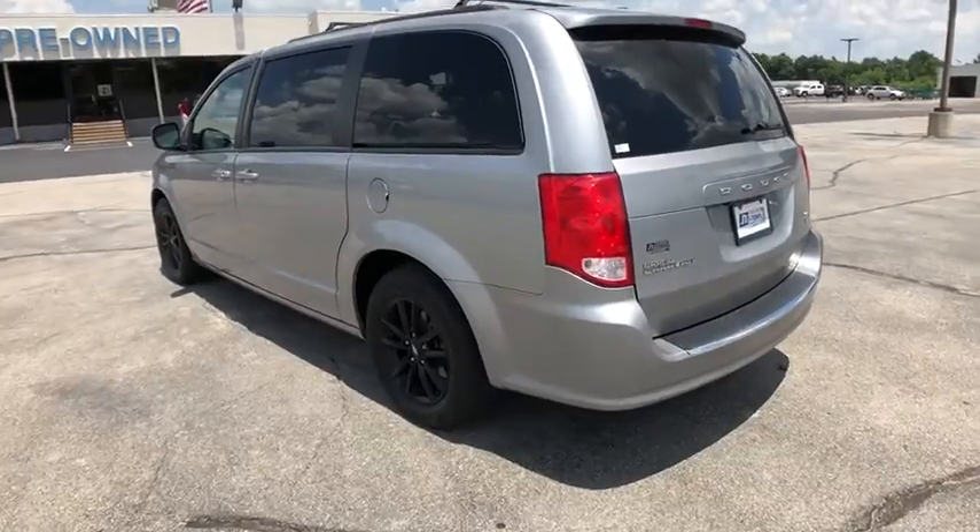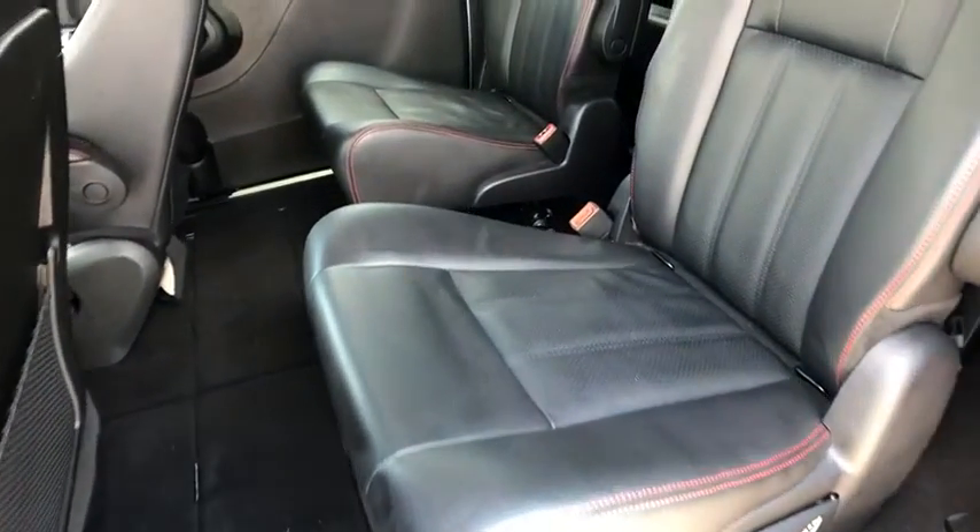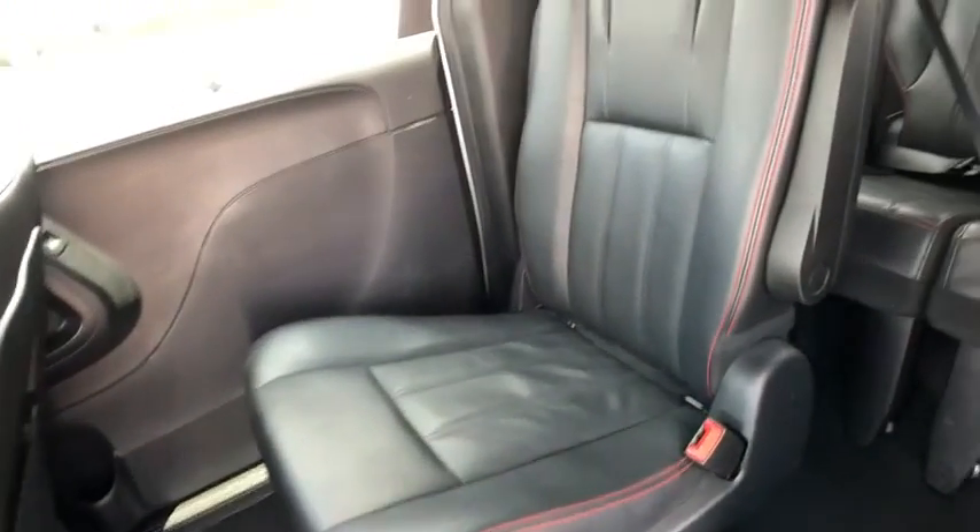Here are some of this vehicle's great options: power passenger seat, power liftgate, traction control, dual airbags, power steering, four-wheel disc brakes, and universal garage door opener.